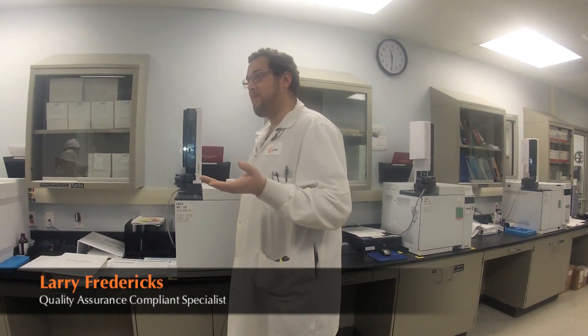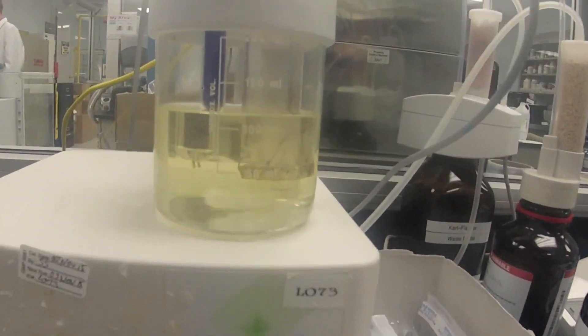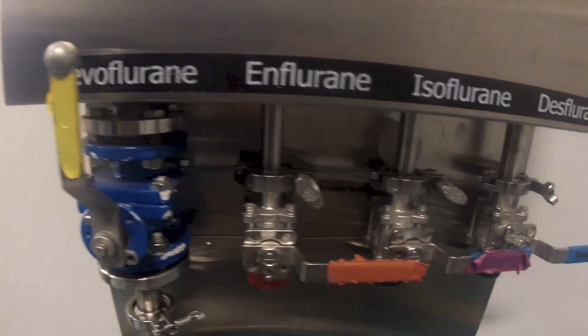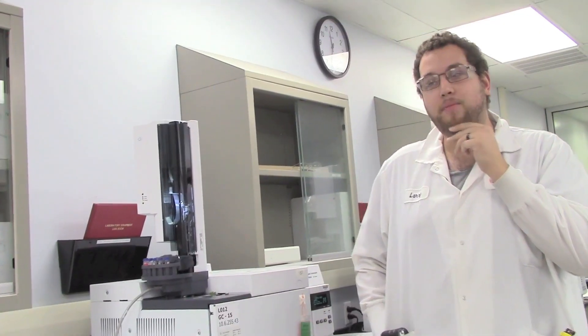This is Larry Fredricks. I work here at the great company of Pyramal Critical Care. I am a QA compliance specialist here. Manufacturing is important because without manufacturing we can't make a specific drug for people in their time of need. It's very important to create innovative products because there's always a better answer out there.